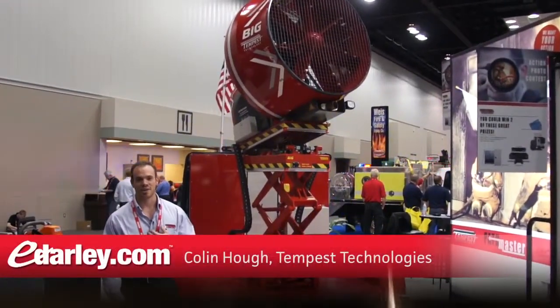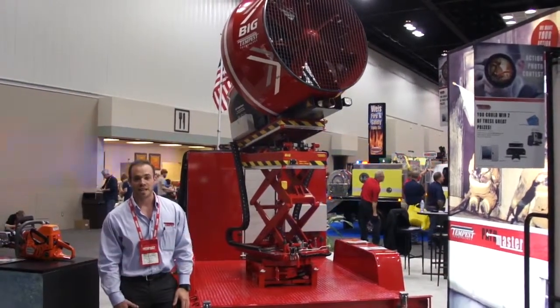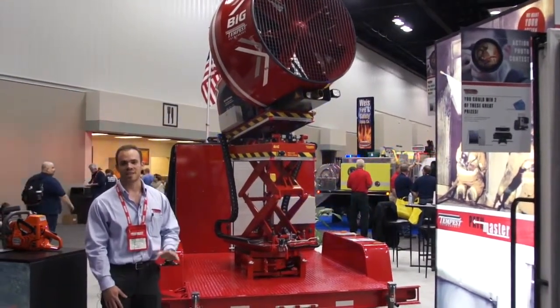Hello and welcome to FDIC. My name is Colin Huff. I'm the marketing specialist for Tempest Technology Corporation and I want to show you our brand new MVU L125. We've taken our immensely popular MVU 125 and we've made it even better.